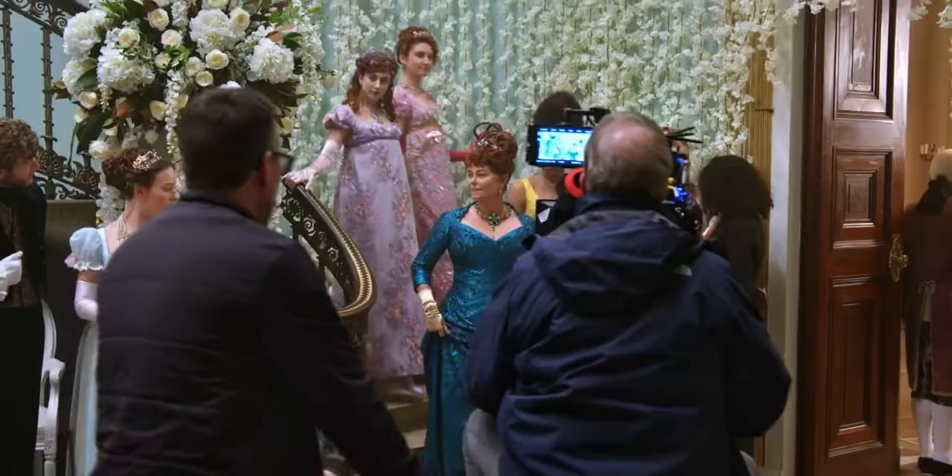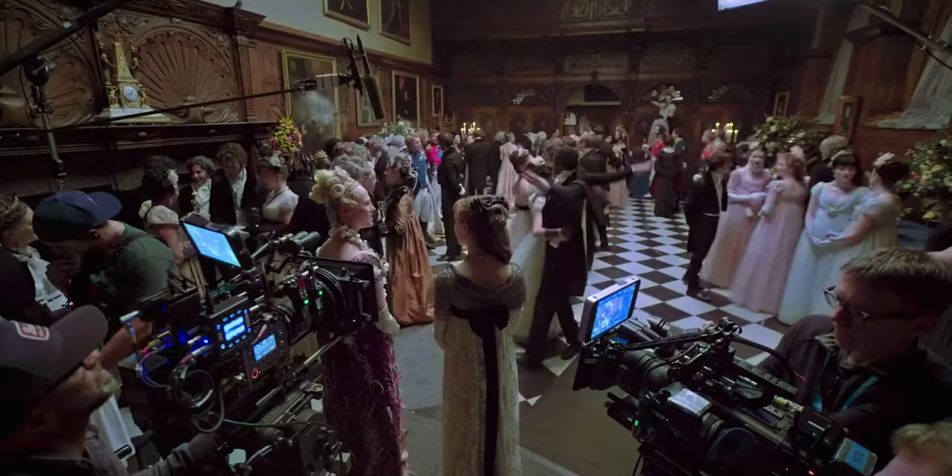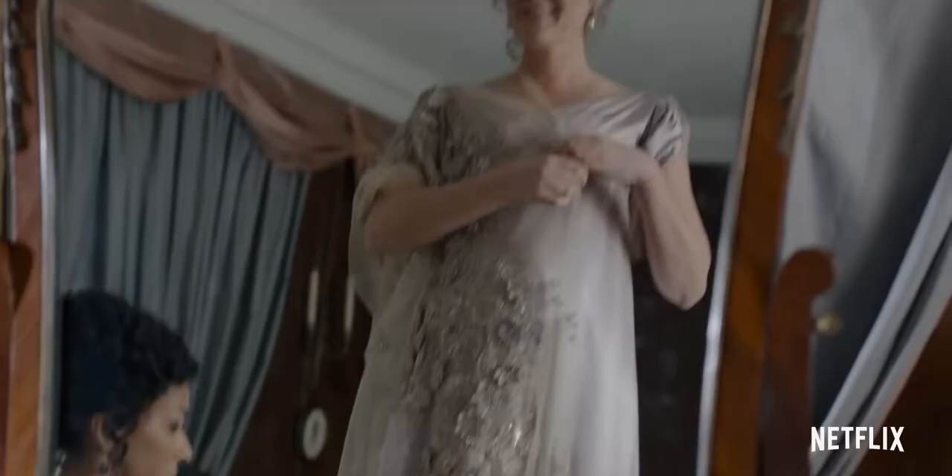Our costume department is incredible. It is Regency with a twist. Everything is just so bold and it's beautiful.